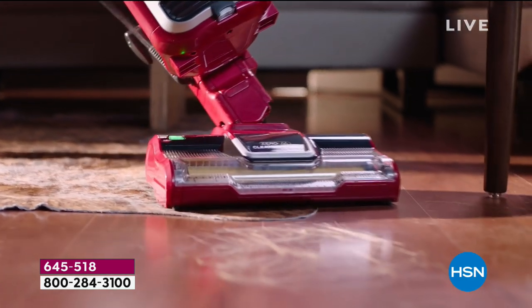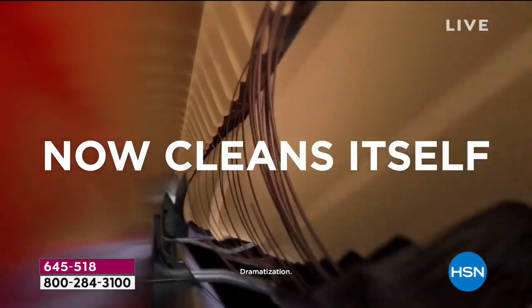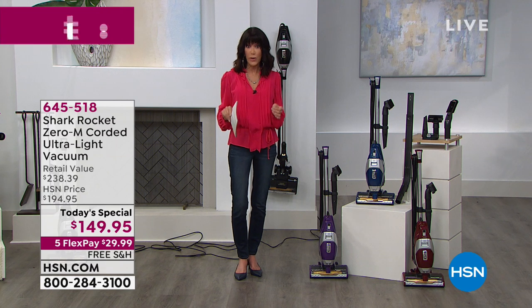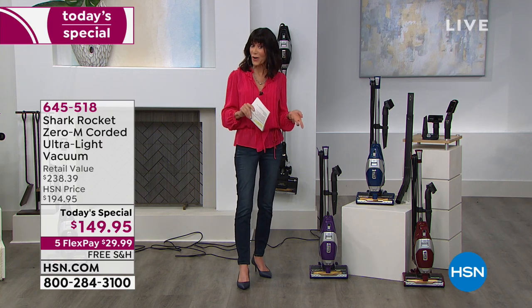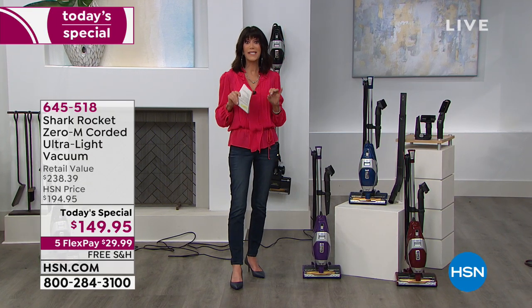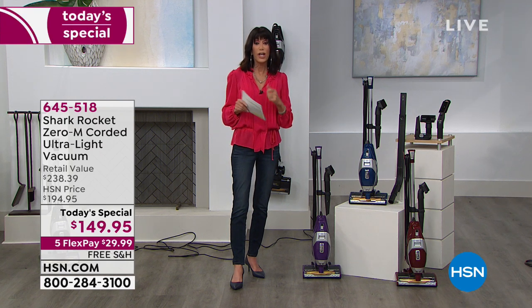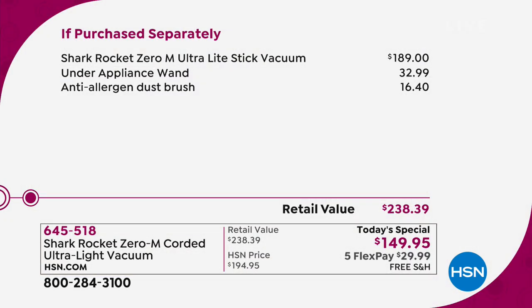One of the challenges with vacuums is that a lot of them are too heavy and hard to maneuver — they can't get into all the areas you need. Today with our Zero-M cordless ultralight vacuum, you have a vacuum that weighs less than nine pounds, has a 30-foot cord, and easily converts to a handheld vac. It allows you to clean from ceiling to floor with Zero-M technology, meaning no hair will ever be left behind.